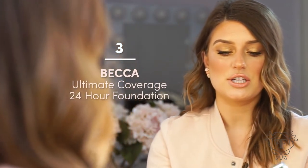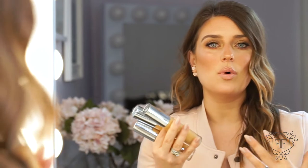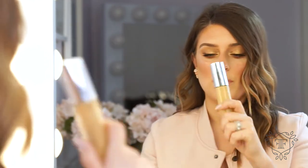In terms of foundations that I'm loving at the moment, these 24-hour foundations by Becca — the ultimate coverage — are amazing for people that want a full coverage foundation but still want to look glowy, luminous, and fresh. They don't want to look like their skin has been robbed of all nutrients, which a lot of full coverage matte foundations can do. This one lasts 24 hours, there's a great range of shades, it's also amazing in photos — I use this for my brides a lot.